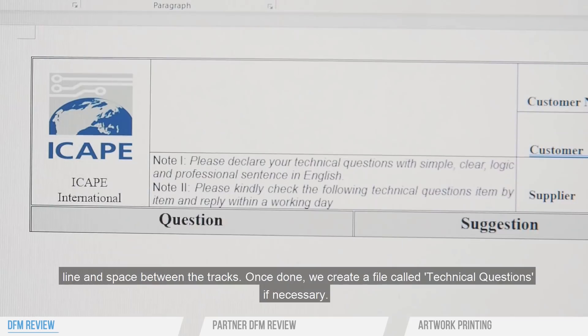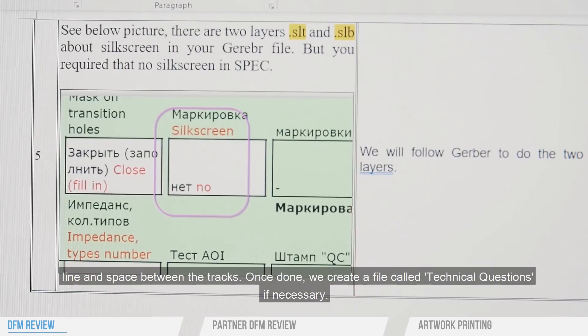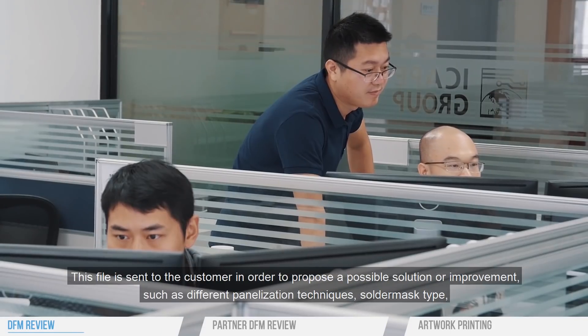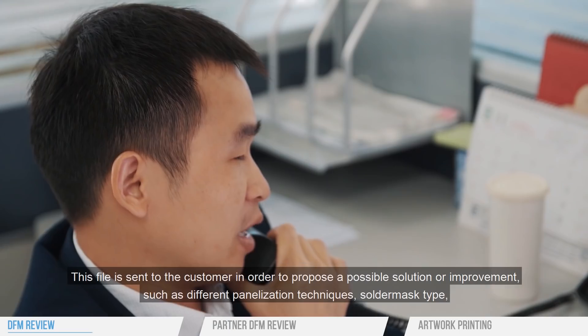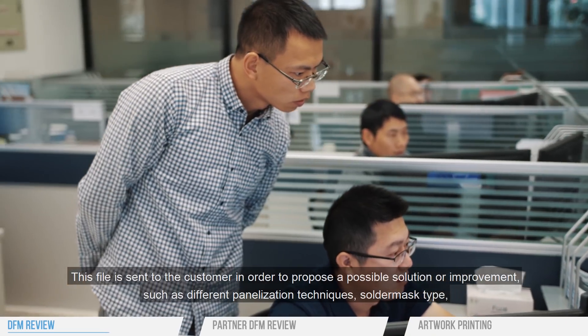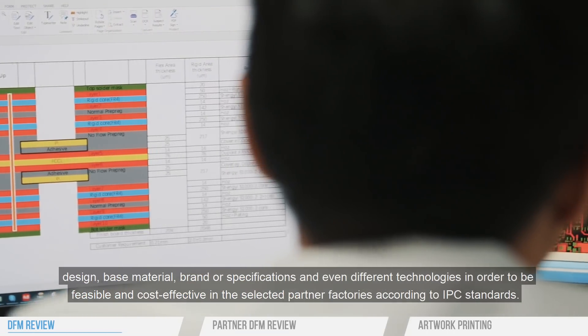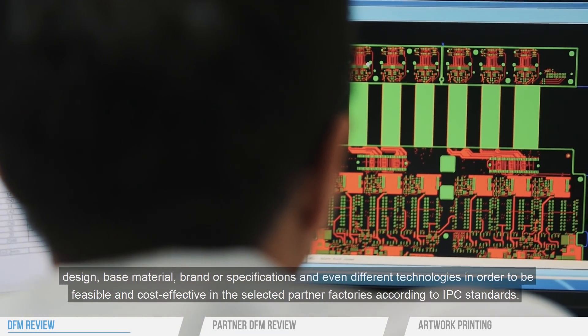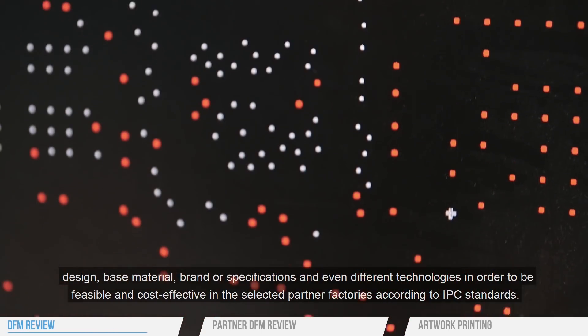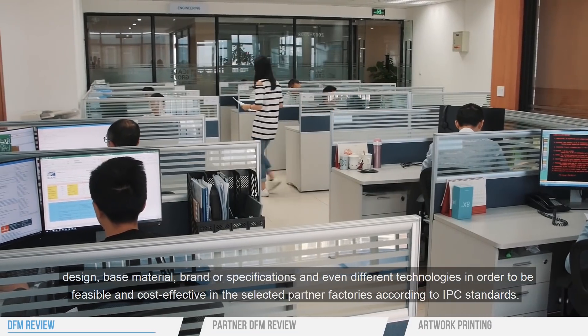Once done, we create a file called Technical Questions if necessary. This file is sent to the customer in order to propose a possible solution or improvement, such as different panelization techniques, solder mask type, design, base material, brand or specifications, and even different technologies — in order to be feasible and cost-effective in the selected partner factories according to IPC standards.